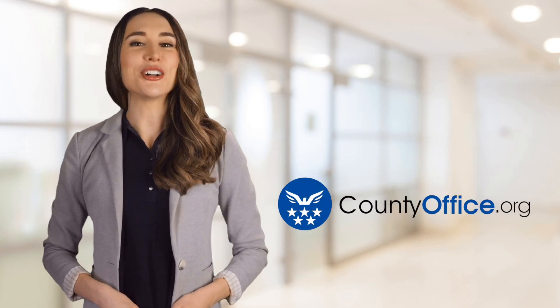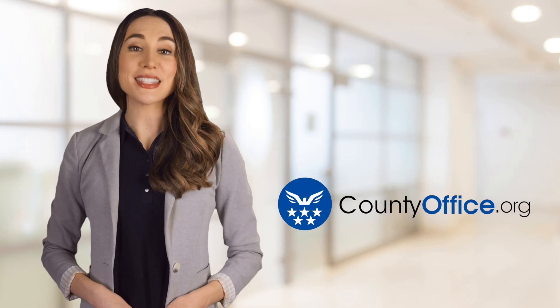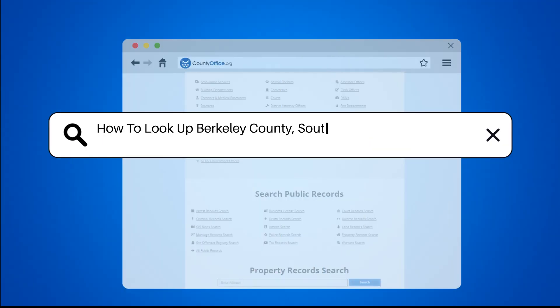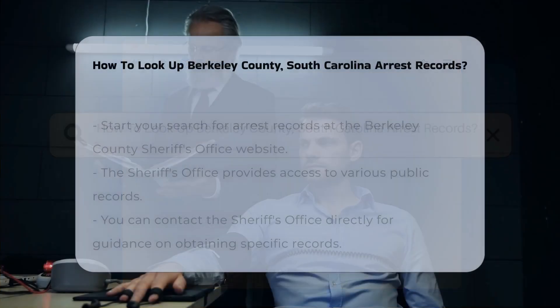Welcome to County Office, your ultimate guide to local government services and public records. Let's get started. How to look up Berkeley County, South Carolina arrest records.